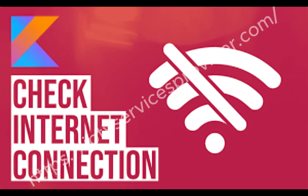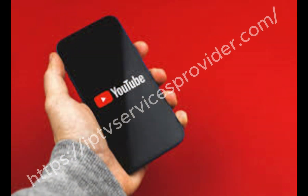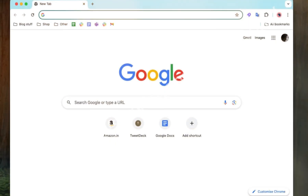First, check your internet connection. IPTV needs a stable and fast internet speed. Try opening another app like YouTube or a browser to make sure your Wi-Fi or mobile data is working properly.